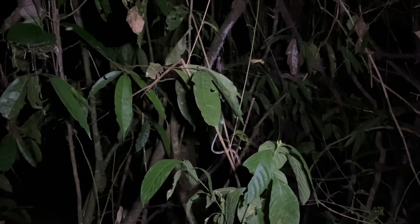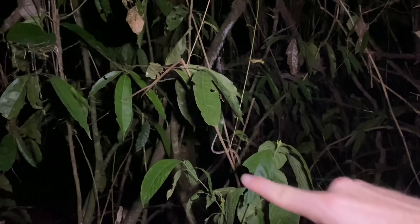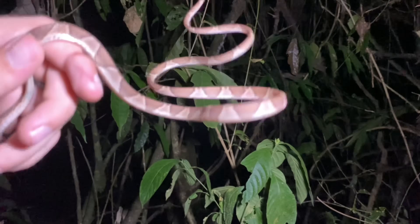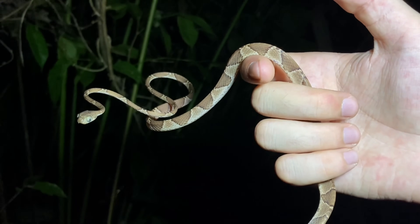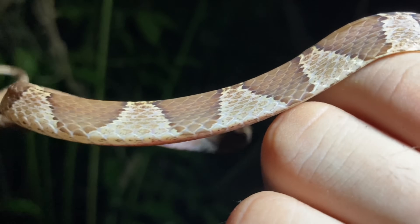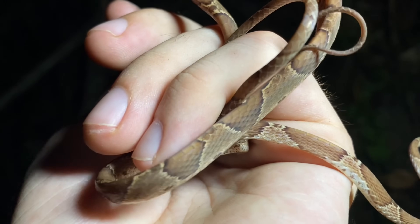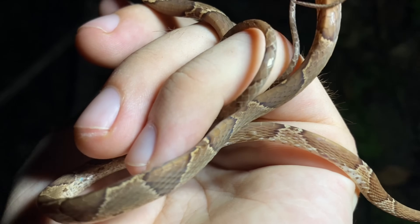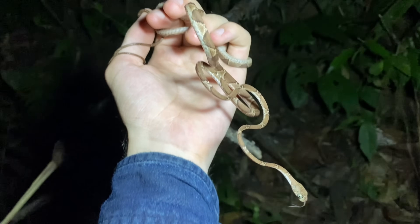Here is our third and final blunt-headed tree snake for the night. Sometimes it's a good idea to walk along rivers or streams to see snakes more reliably, since there are so many species with some correlation to running water. But in my personal experience, this doesn't seem remotely true for this species. For this snake, it isn't even a neutral factor — it almost seems as if they're actively avoiding running water.